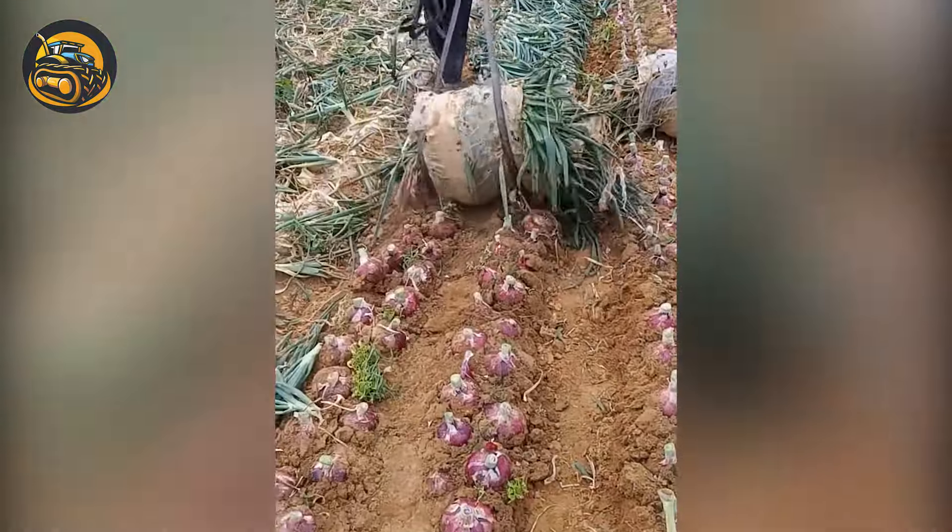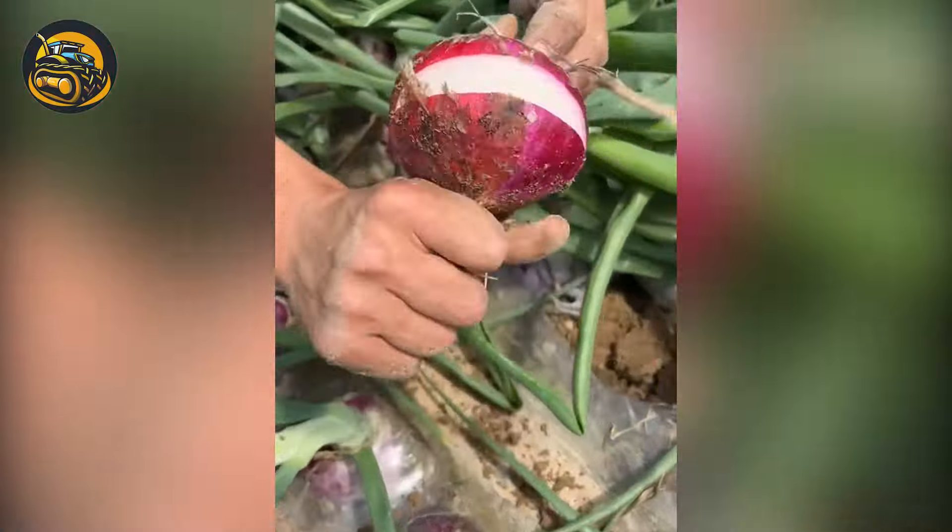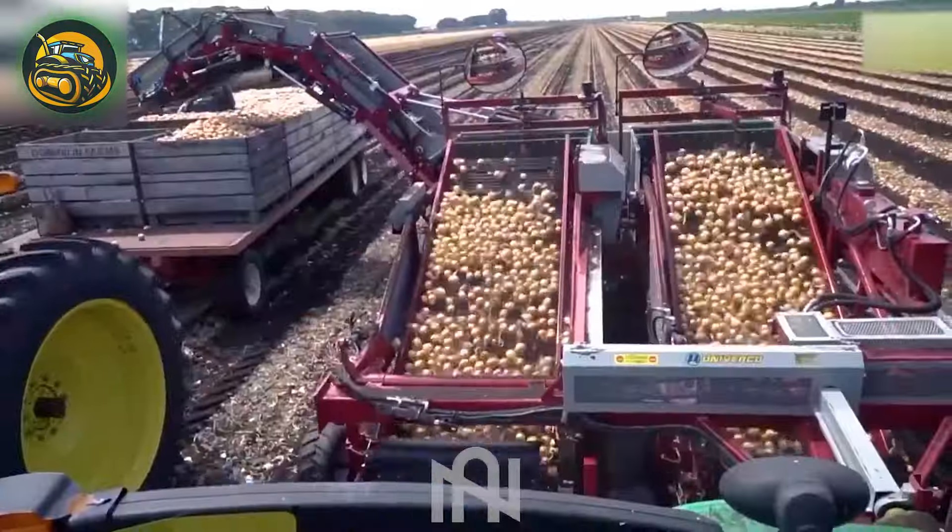Let me introduce the onion harvester — making onion gathering as easy as pie. It's the must-have time-saving tool for any onion farm.